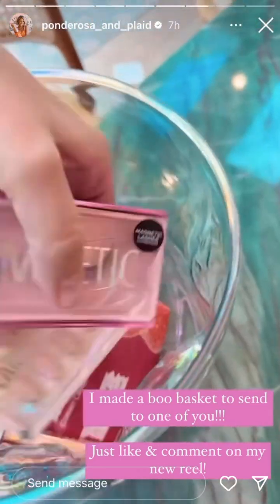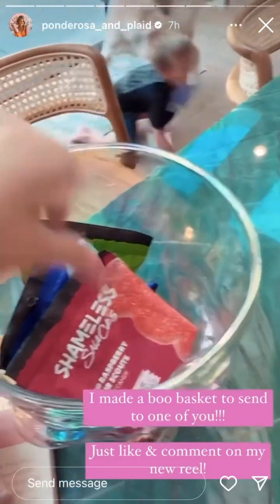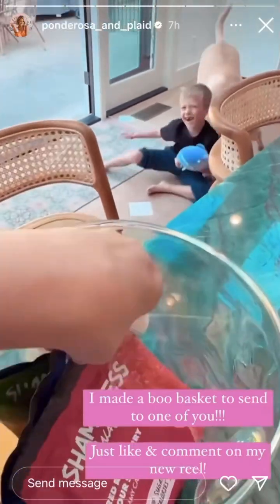And then just some other little goodies — of course the new Tarte shift, and the Shameless Snacks. I'm obsessed with these.